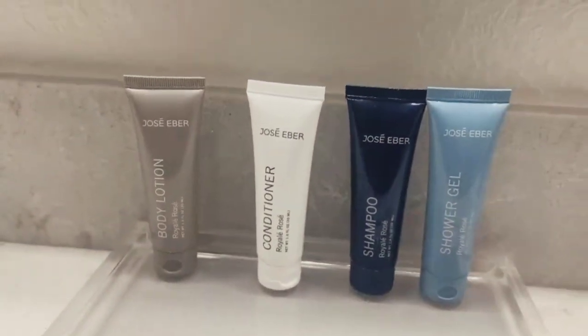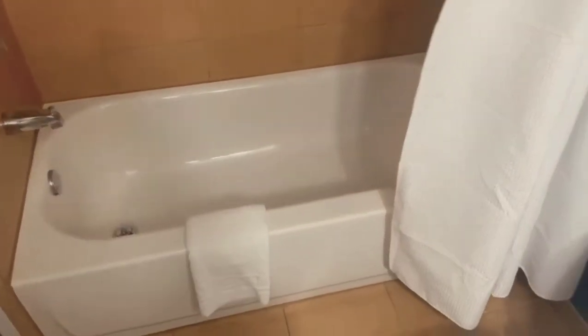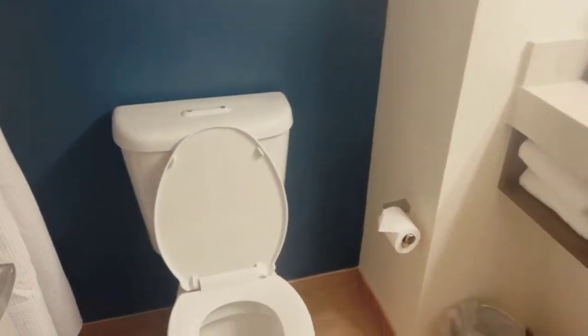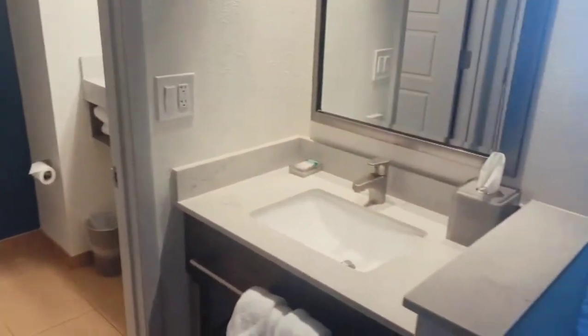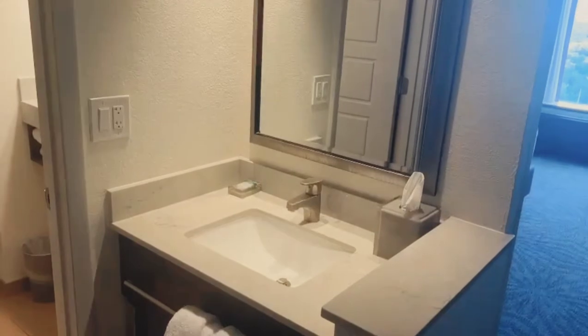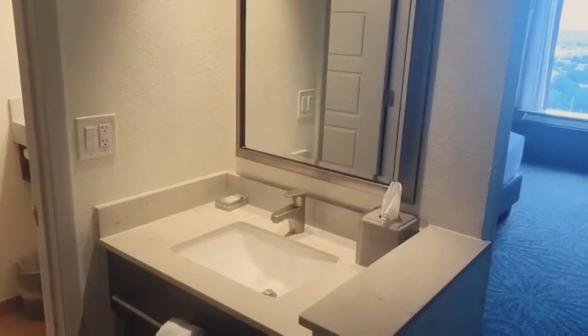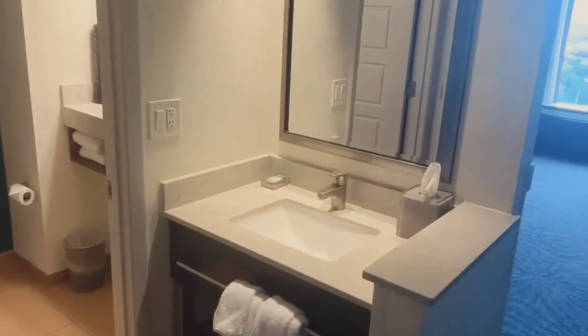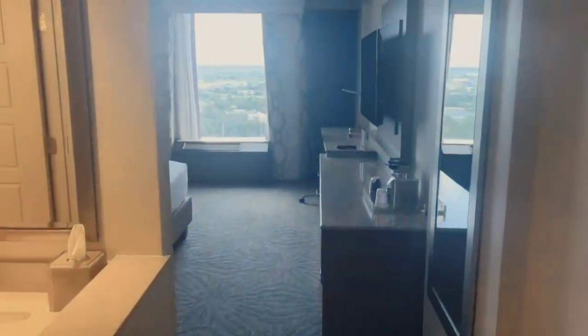In the bathroom you have body wash, conditioner, lotion, and then your standard shower. It's not the biggest bathroom, but at least it's a split setup so you have your privacy in there. The sink is out here, so if you have more than one person in the room, someone can get ready out here while someone else is in the bathroom.